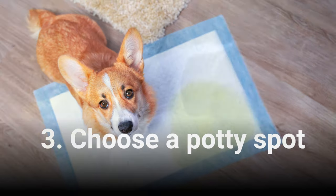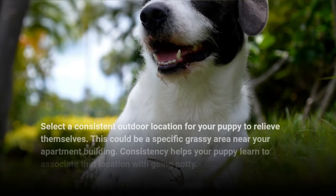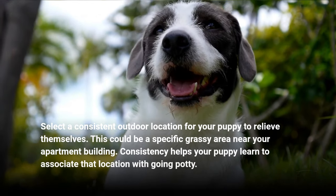3. Choose a Potty Spot. Select a consistent outdoor location for your puppy to relieve themselves — this could be a specific grassy area near your apartment building. Consistency helps your puppy learn to associate that location with going potty.